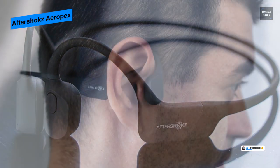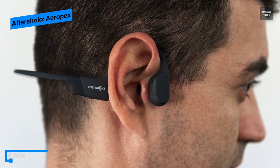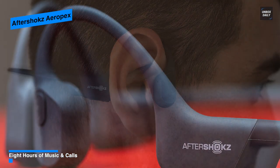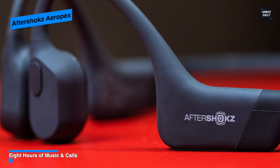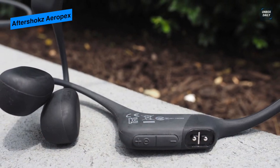You can get up to eight hours of music playback and talk time for battery life, which is up to two hours more than the Aeropex's predecessor. It can also take just one and a half hours compared to two hours to fully charge up. All in all, the Aftershokz Aeropex is one of the best bone conduction sport headphones you can buy on the market in 2021.